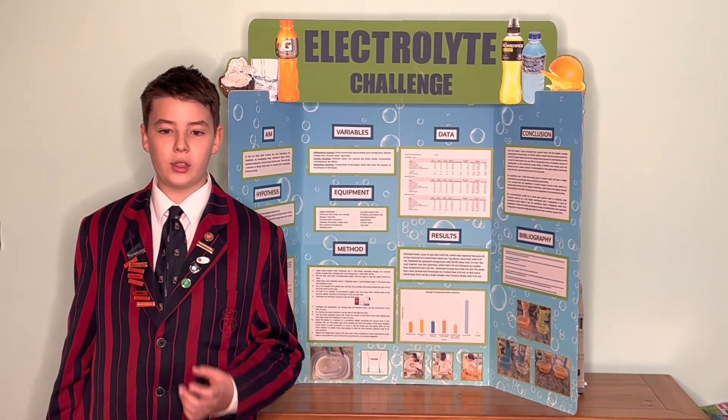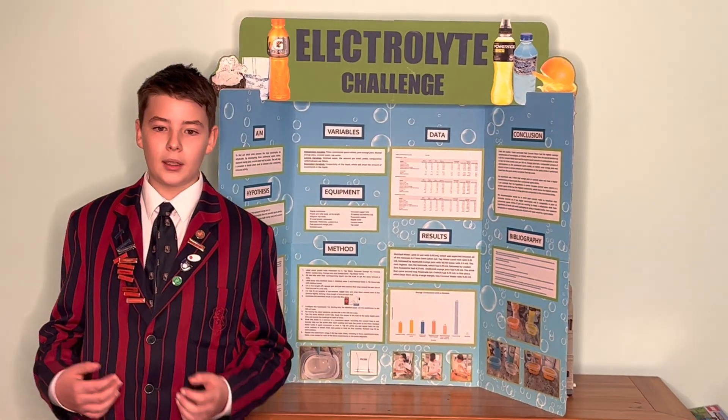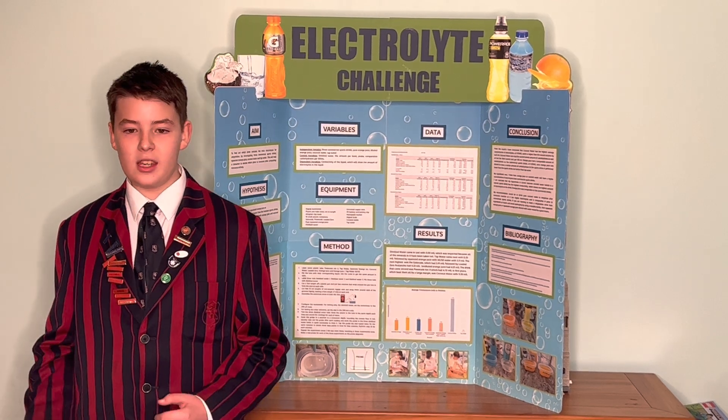I also identified the seven different types of electrolytes. They are potassium, sodium, calcium, chloride, magnesium, and phosphate.